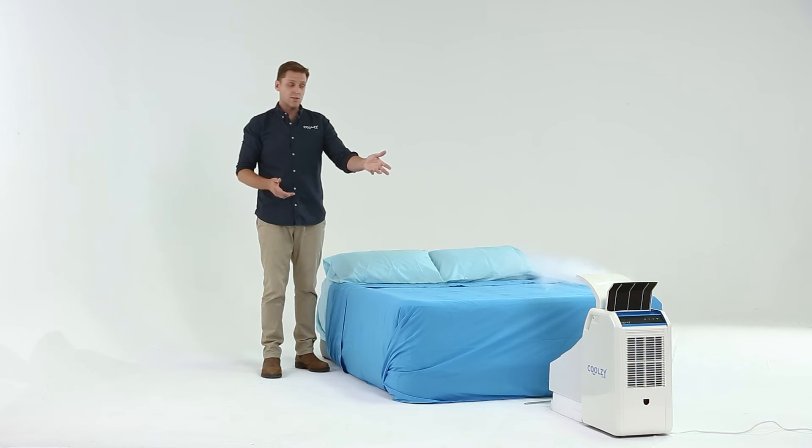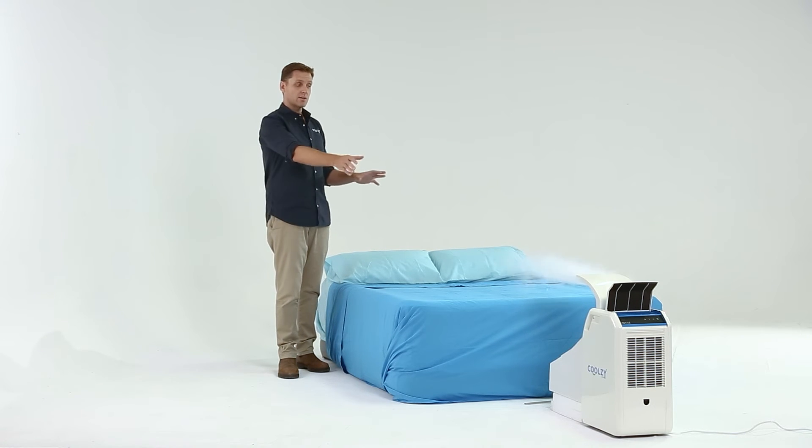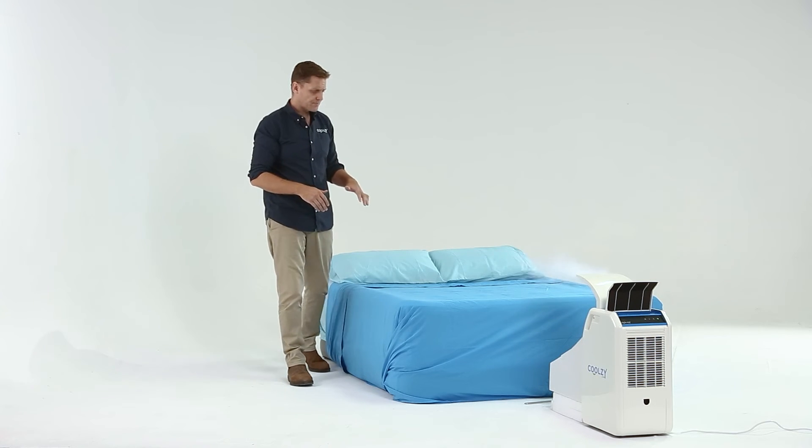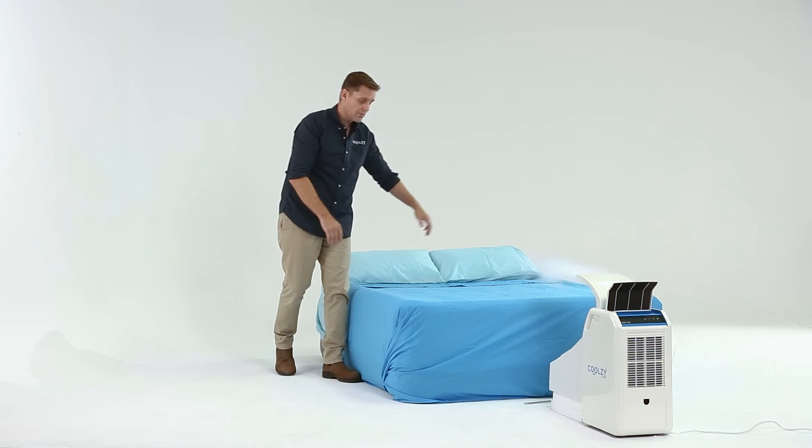As the experiment goes on, the dry ice will eventually evaporate and that's why you're seeing less and less water vapor come through the machine. But the cool air is still there over the bed.